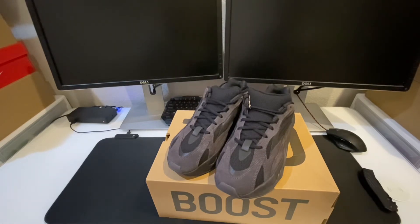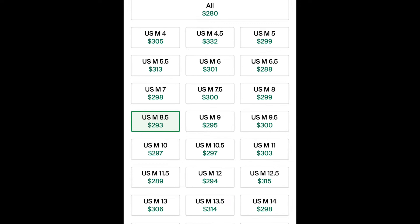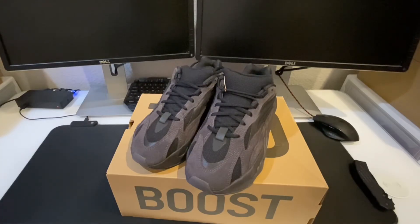If you're still trying to pick up a pair on the secondary market, resale is at about low 300s pretty much on all sizes. Stay tuned for the on-feet look at the end of the video. I want to go ahead and thank everybody for tuning in — I truly appreciate the support. Like, comment, and subscribe if it's your first time here. Thank you all for watching and have a good one!